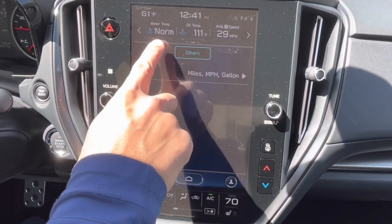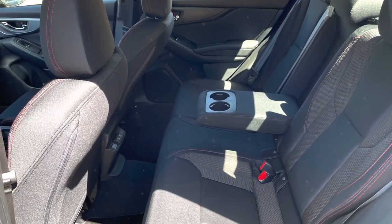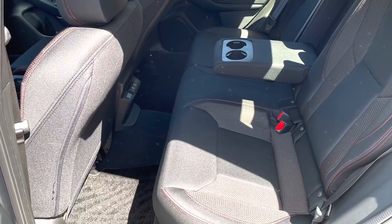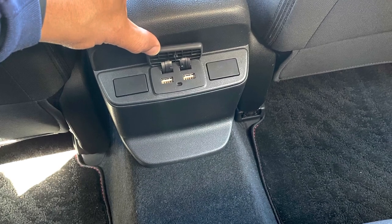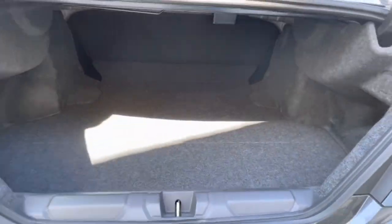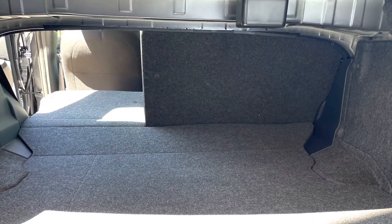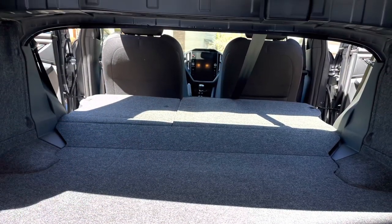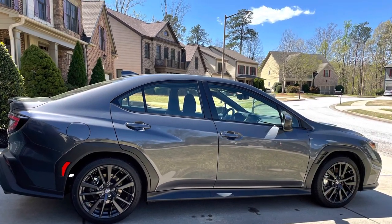One might argue that this WRX could qualify as a small family car. There's decent legroom in the second row, USB charging ports for young ones riding along, and if you're a family person who needs to carry odd-shaped items, you have 60/40 folding second-row seats — so Subaru has you covered there too.